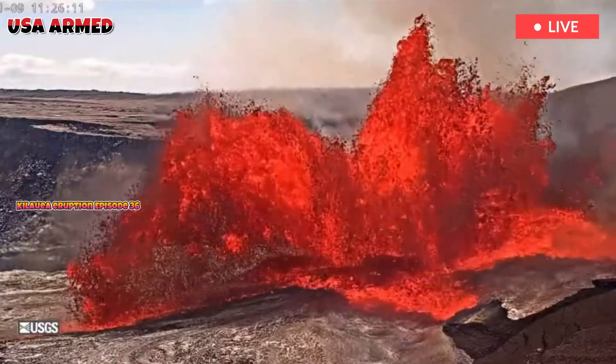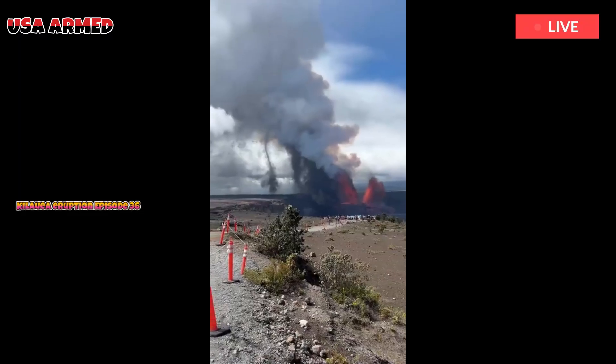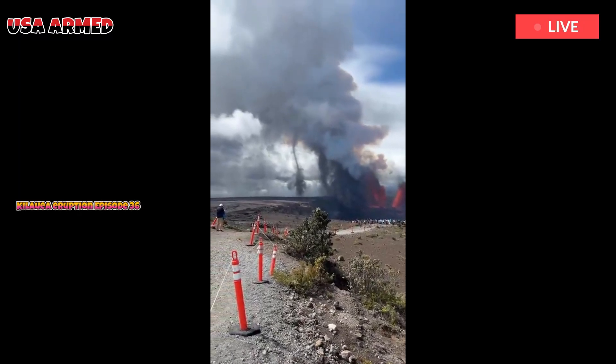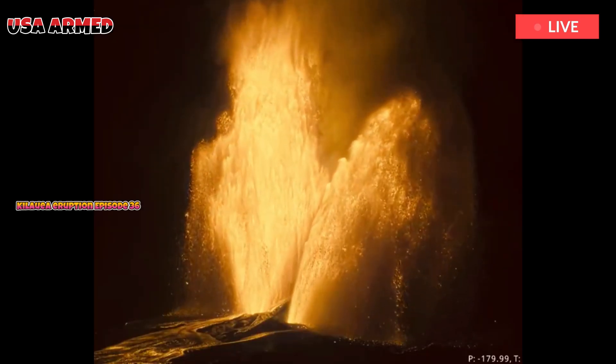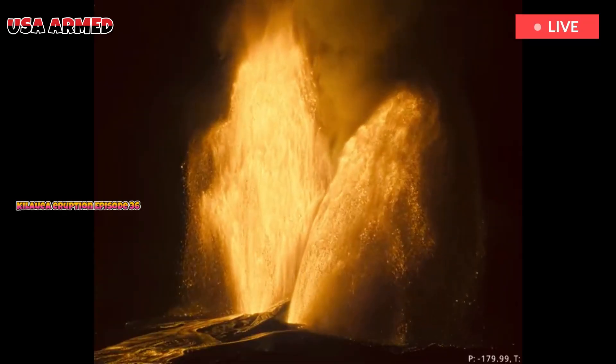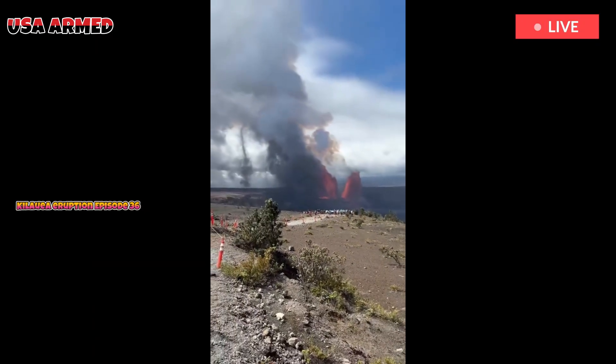Previous episodes have produced incandescent lava fountains exceeding 1,000 feet in height, resulting in eruptive plumes reaching up to 20,000 feet above the ground, the USGS Hawaiian Volcano Observatory wrote in a Volcanic Activity Notice.